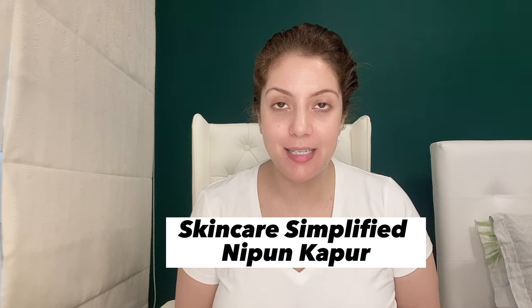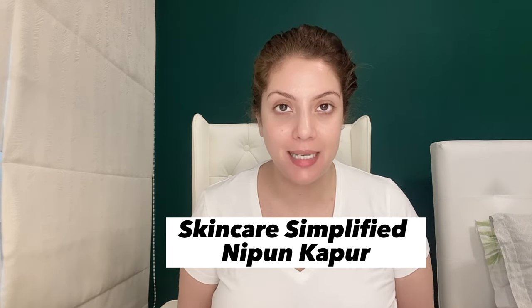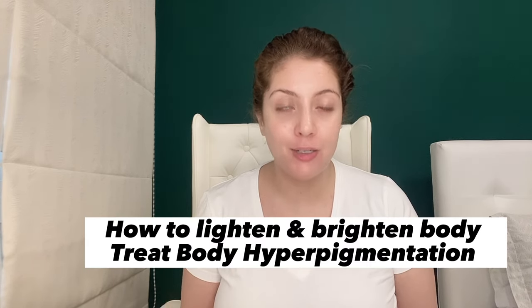Hello and welcome to Skincare Simplified. My name is Nippun, your skincare bestie, now a certified skincare consultant. Today's video is about how to lighten and brighten body parts, and also how you can treat suntan.